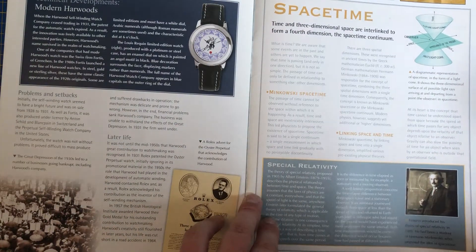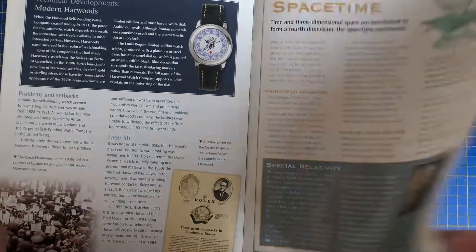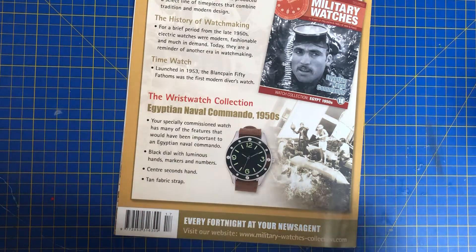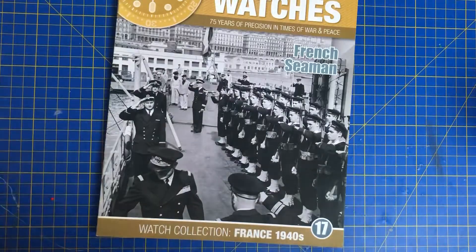Time and three-dimensional space are interlinked to form a fourth dimension, the space-time continuum. And as you can see here in issue number 16, we have the Egyptian Naval Commando 1950s watch — and that is a beautiful watch, guys. So that's coming up next time in issue number 17.